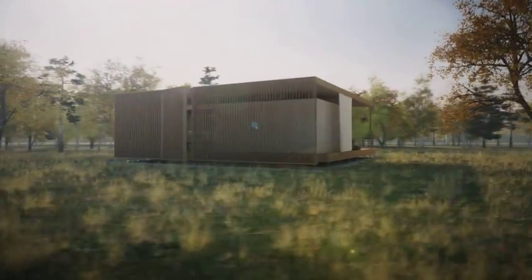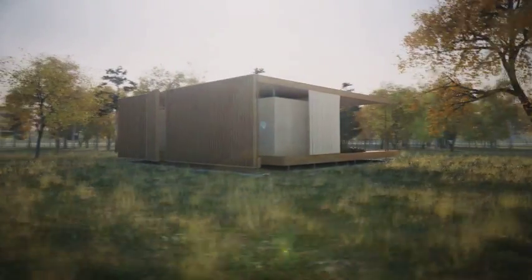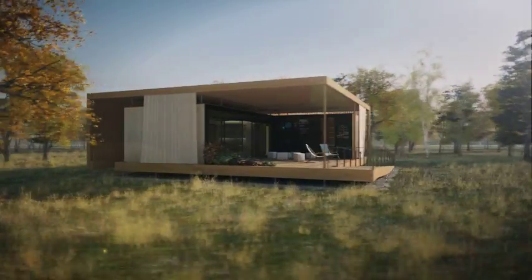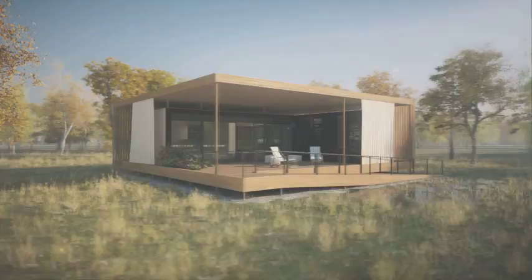Airhouse combines minimal indoor living space with generous exterior space and can be adapted to various climates. In the Czech Republic, the design maximizes solar gains during winter, while in California, by changing the orientation of the house, it benefits from the shaded north terrace.